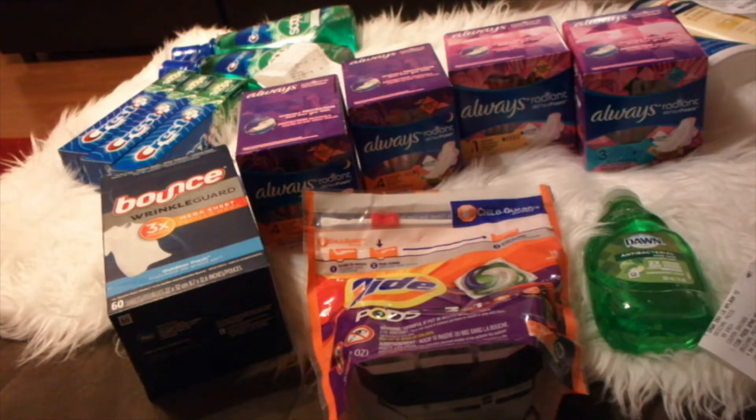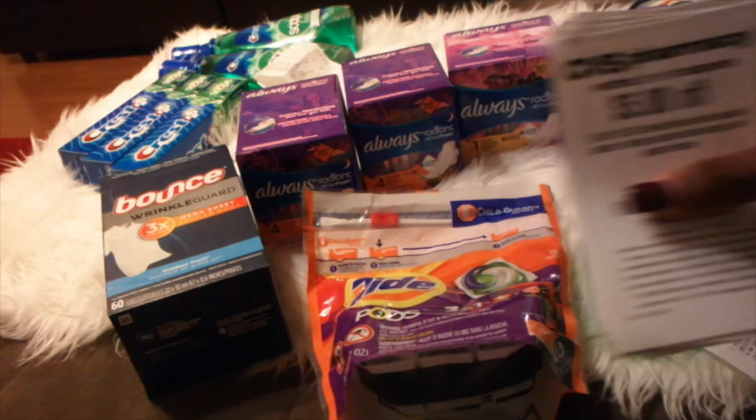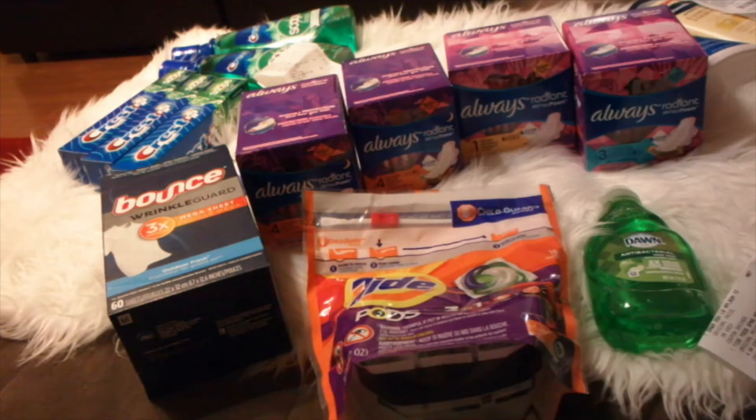I had $6 in ECBs. When I went to the Red Machine — for those of you that do not know, the Red Machine is the machine in CVS that you can scan your Extra Care card or put in your phone number. It will spit out coupons that you can stack with manufacturer coupons from the inserts. I got $2 from the Extra Care quarterly ECB, giving me a total of $8 in ECBs.